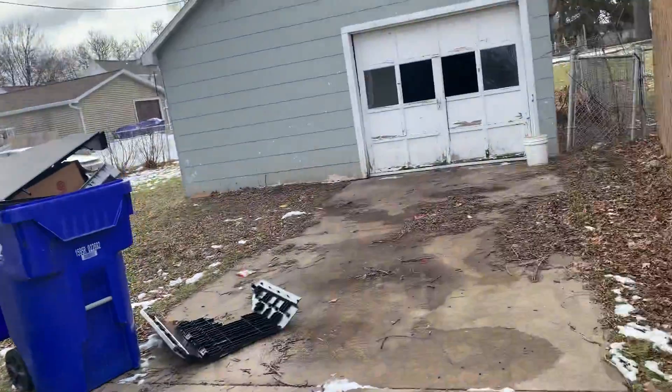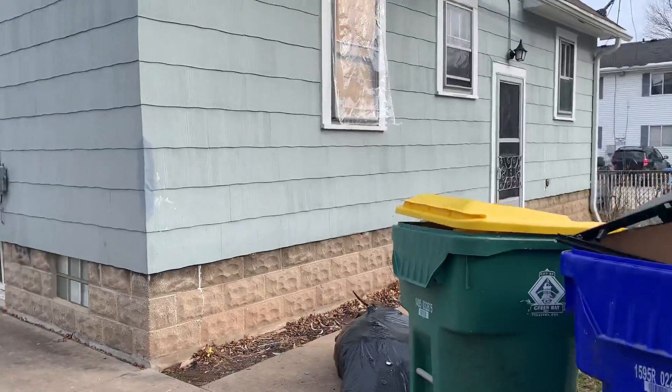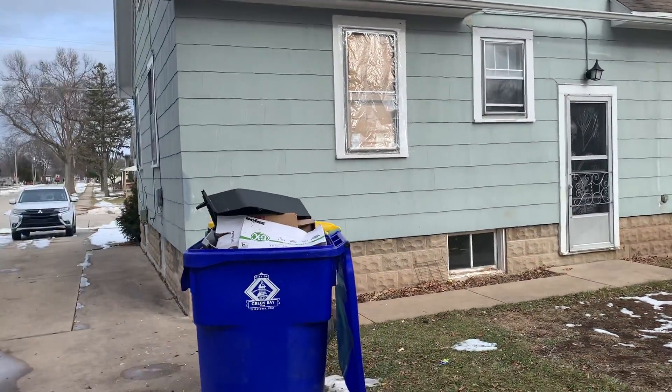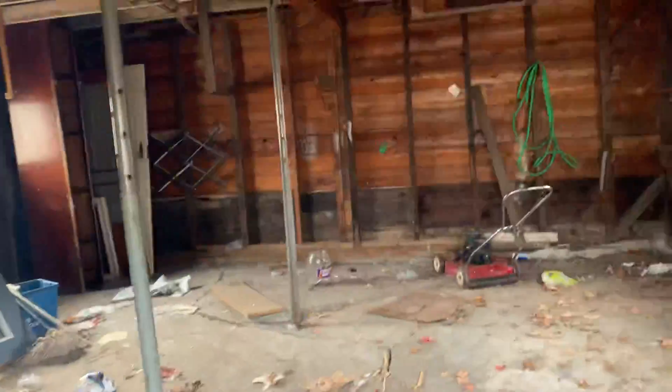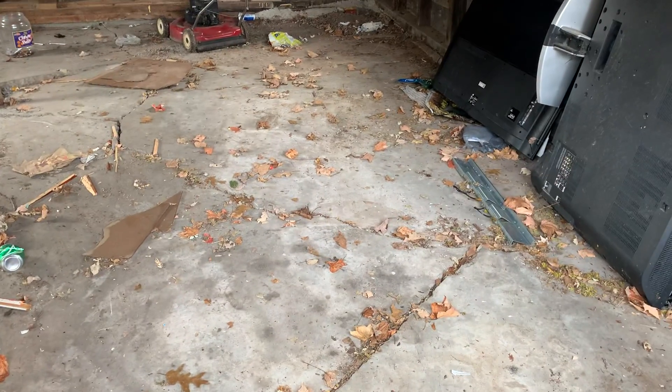Back of the house. We got the garage — as you can see, the concrete is busted, so it will probably need to get reevaluated.